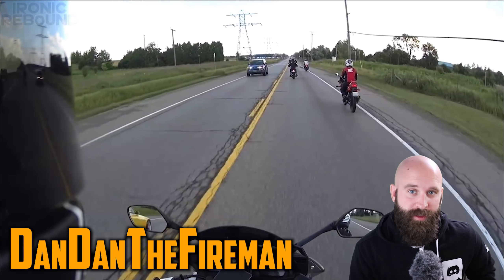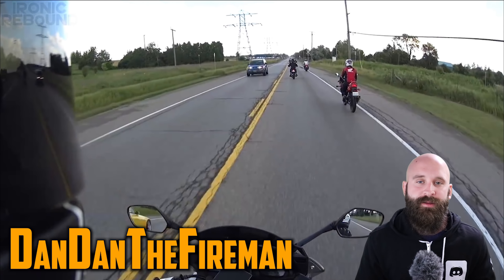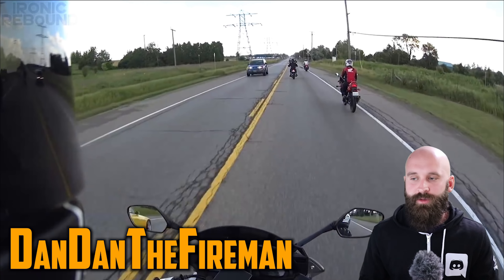What is up everybody? Dan Dan the Fireman here and we're going to watch this video from Ironic Rebound. This is going to be another video that he let me use, so thank you so much for letting me use it.